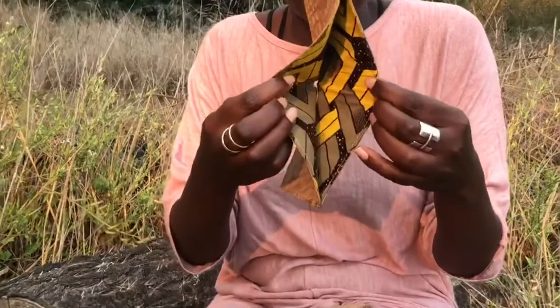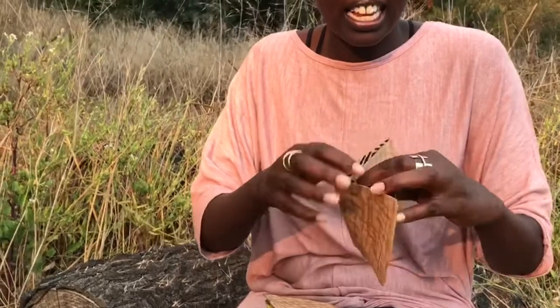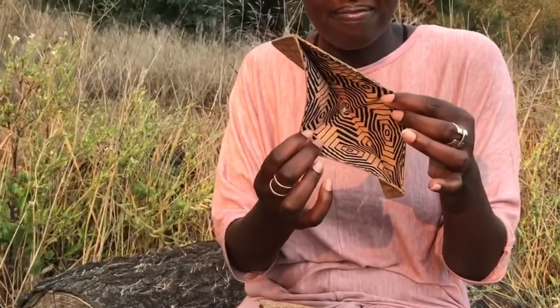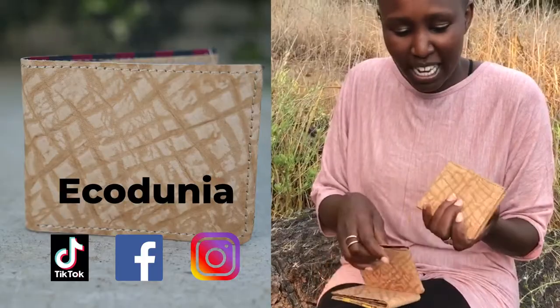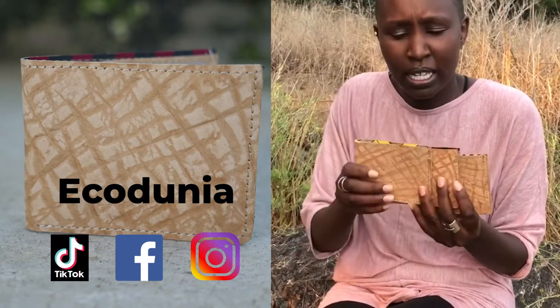Every wallet is different — each one comes with a different kitenge, like that one or like this blue one. So if you'd like any of these wallets, please DM me and we can send you one.